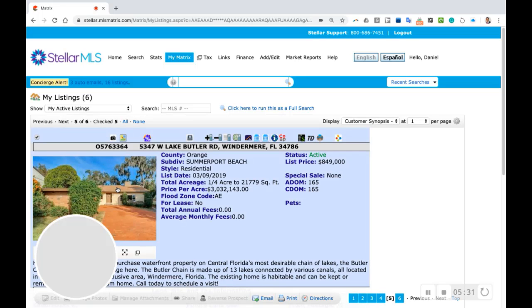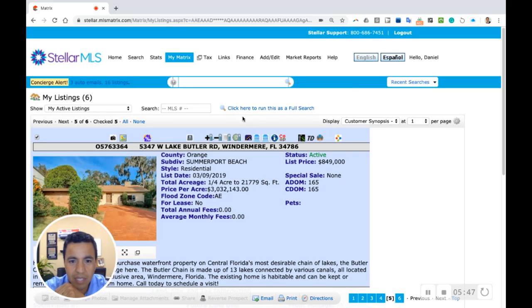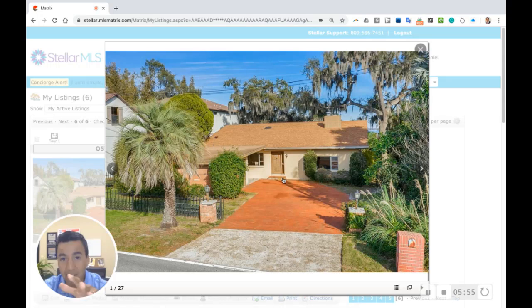Number five on the list is on West Lake Butler Road in Windermere, Florida — one of the premier areas to live. This is a great lakefront home that backs up to Lake Butler. Lake Butler is the primary lake of the Butler chain of lakes, which are 13 lakes interconnected with canals. It's a beautiful chain of lakes where Shaquille O'Neal and a lot of celebrities and famous golfers live in waterfront homes. As you ride around on the lakes, you see multimillion-dollar properties everywhere — the home next door to this one is for sale at almost $1.7 million.